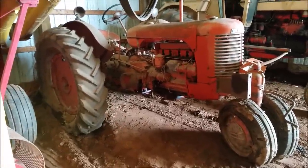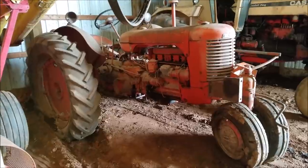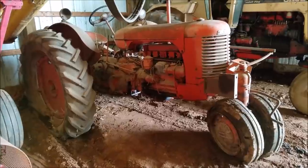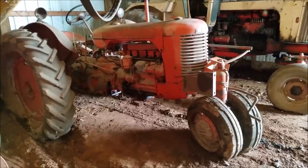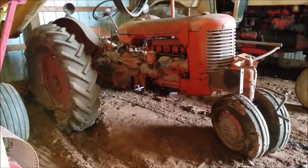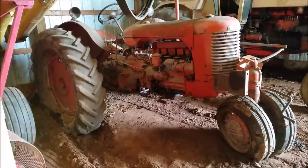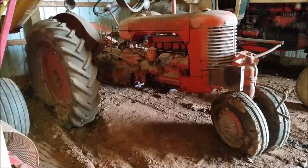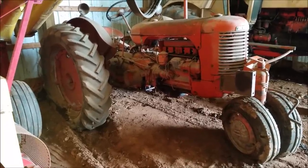So this is the tractor — a 1941 Case SC, side exhaust, not center exhaust. We'll see what he has to say. I'm going to head up to another friend of mine's who's got over a hundred International tractors in his collection, so I'll see if he'll let me do some video up there. I just wanted to take you guys along for this ride to check this tractor out.